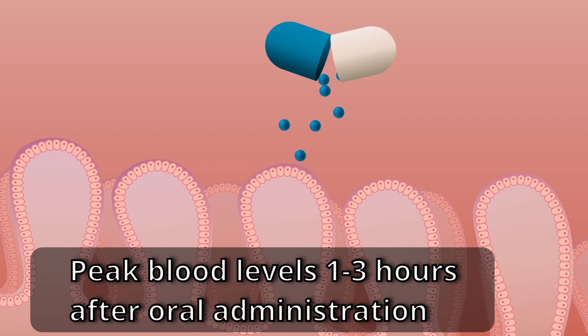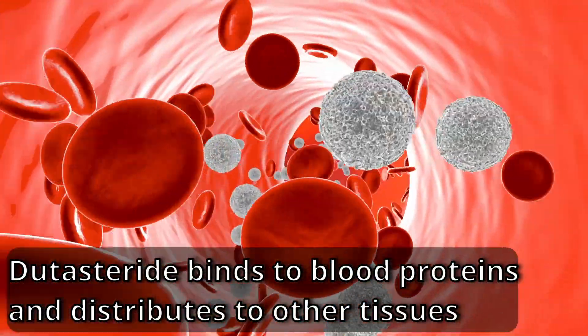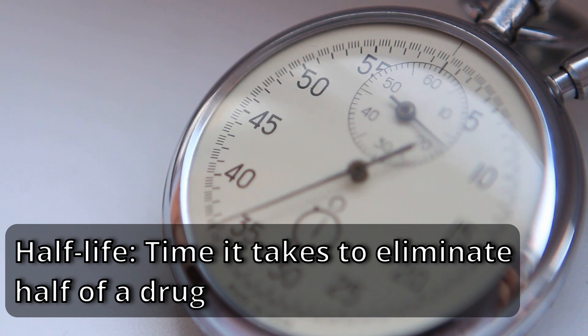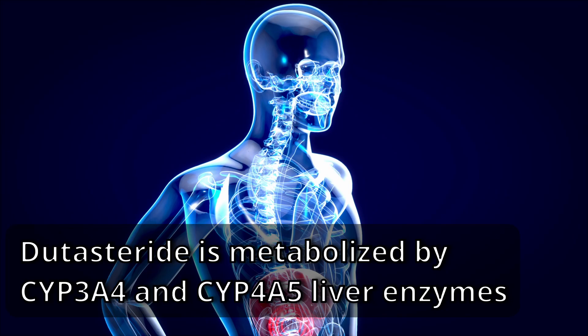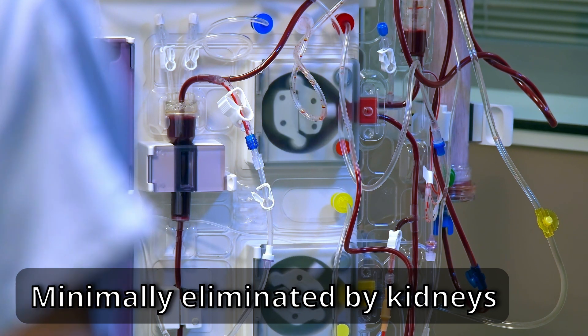Now let's talk about the pharmacokinetics of dutasteride, or how the body affects the drug. Dutasteride is rapidly absorbed into the bloodstream with peak levels seen at one to three hours after dosing, and food does not appear to impact absorption, meaning it can be taken with or without food. Once in the bloodstream, it binds strongly to blood proteins and distributes into other parts of the body. These properties give dutasteride an extremely long half-life — ranging from three weeks in young patients to five weeks in older patients. When it comes to metabolism, dutasteride is largely metabolized by CYP3A4 and CYP3A5 liver enzymes and excreted in feces, and is minimally eliminated by the kidneys, which is why people with renal failure can take dutasteride without issue.